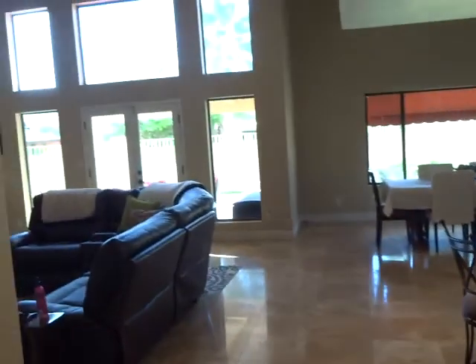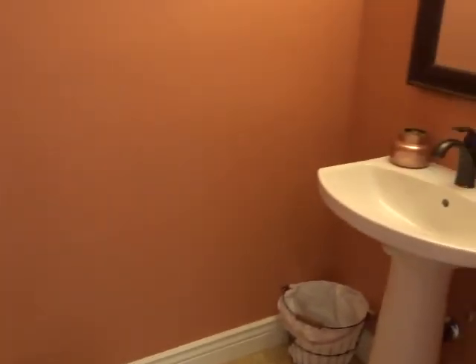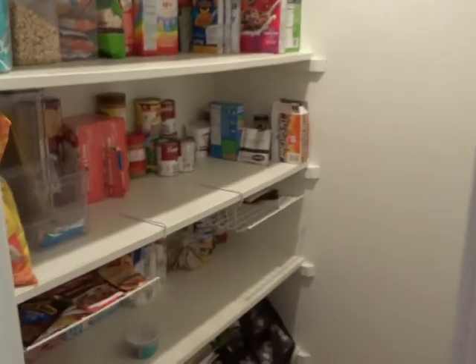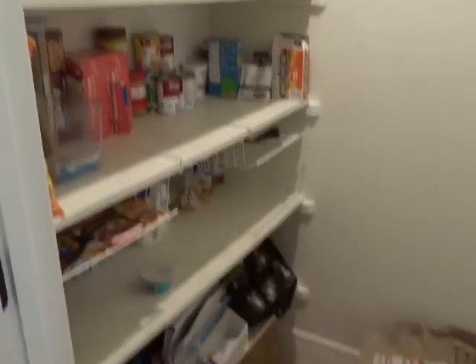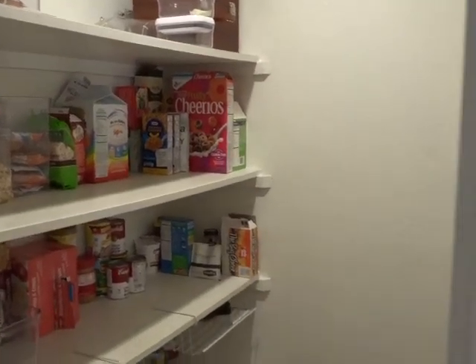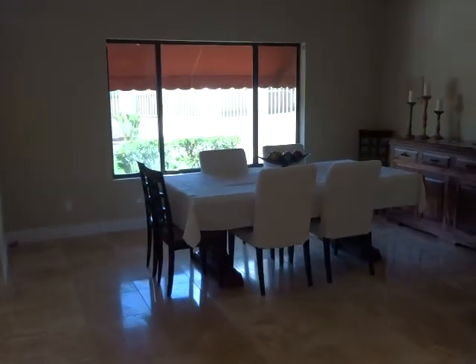Off the kitchen here is a bathroom so your guests can use it conveniently off the living room. And it has a walk-in pantry.